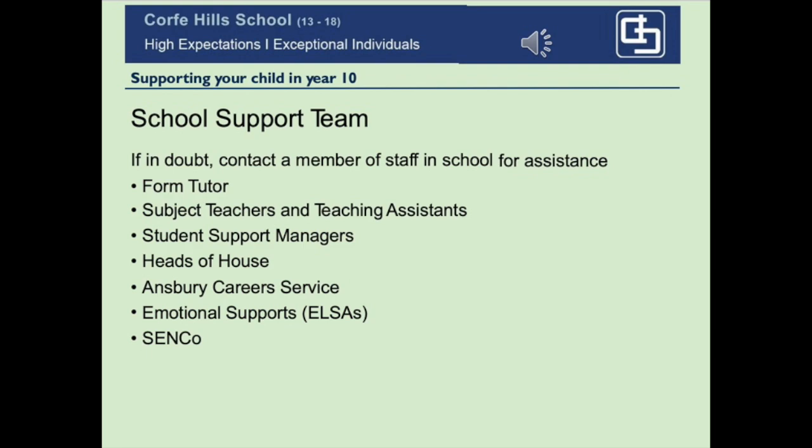Being a teenager can be quite a tough job. If your son or daughter is going through a tough time, we do have people who are trained to provide specific emotional support. There is a fantastic group of people at Caulfield School who are trained and passionate about looking after your child's wellbeing.